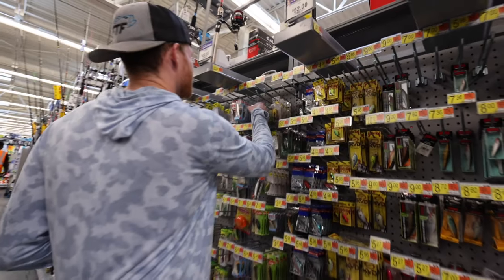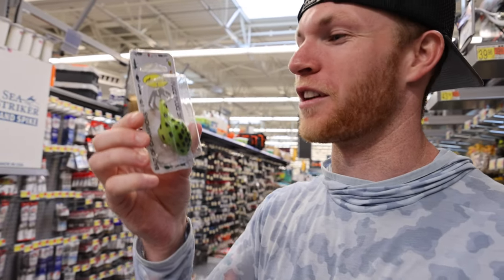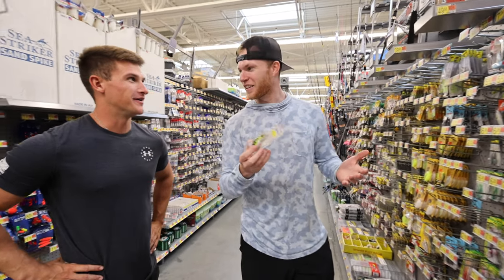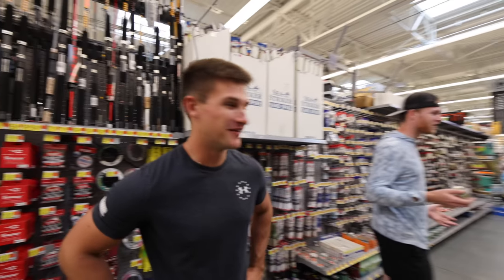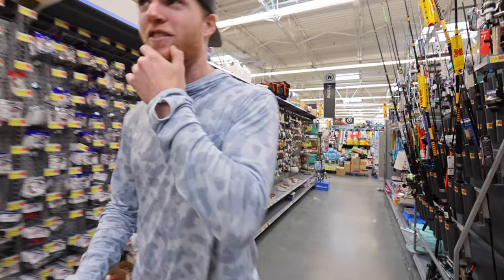Every time I see this I'm like, what in the world is this? It's literally a vegetable — like a mini gourd with a blade on it. We're going to go with this thing. I've never actually used one of these. What is this supposed to be? A frog maybe? A frog buzz bait crankbait? We got some crazy-colored soft plastics too.